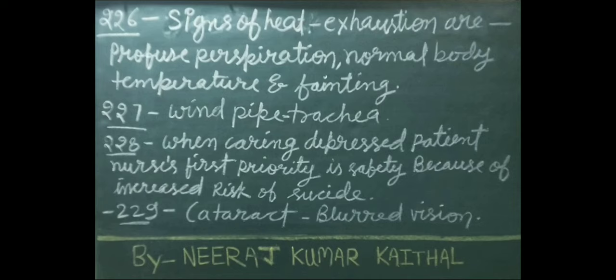Wind pipe is also called trachea. When caring for a depressed patient, the nurse's first priority is safety because of increased risk of suicide. In cataract, blurred vision is seen — it is an important symptom of cataract.